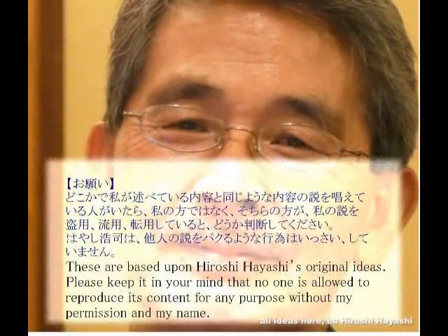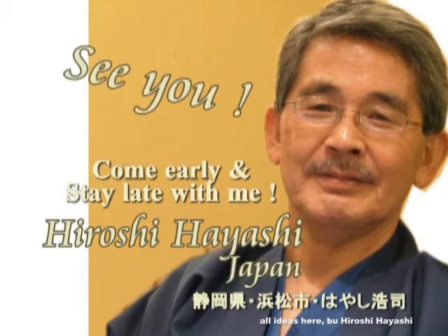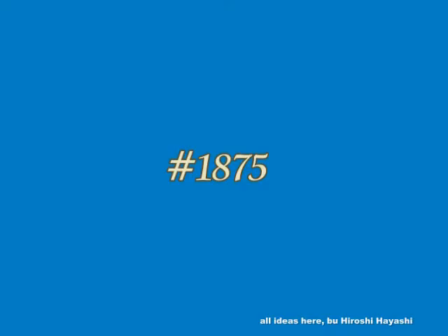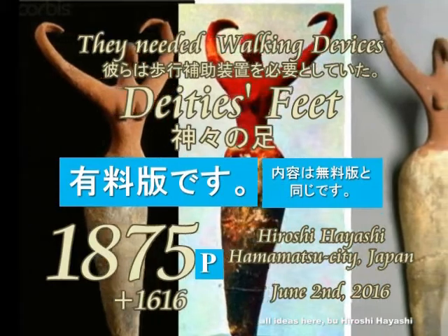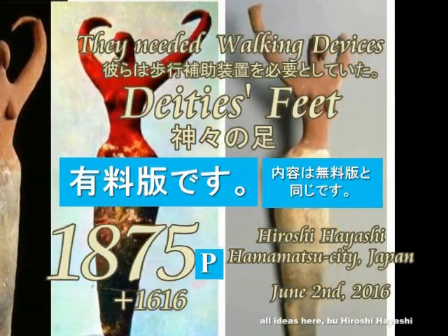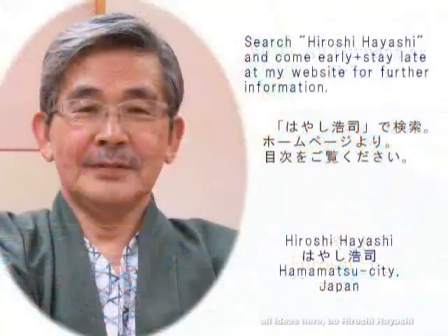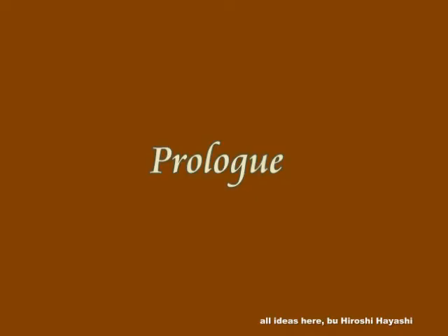Bye for now. 'The most confused you will ever get is when you try to convince your heart and spirit of something your mind knows is a lie.' — Shannon L. Alder. The most confusing moment is when you try to convince yourself of something you know in your heart to be a lie.